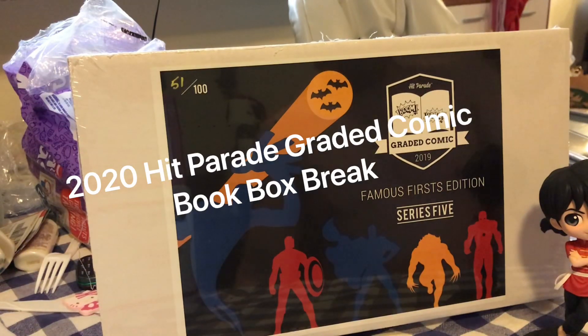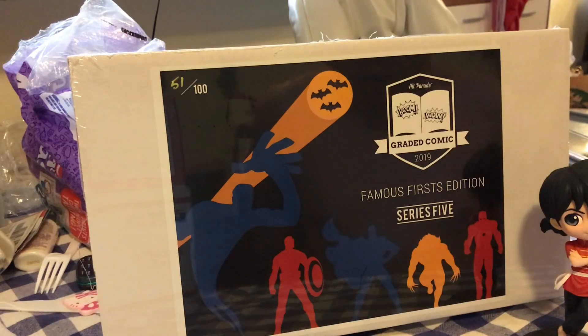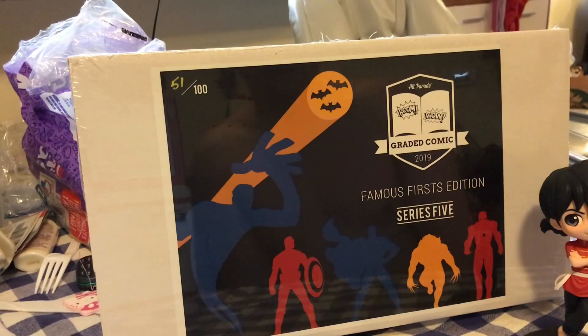Alright, what's going on everybody — we're going to be doing a box break, personal box break. This is a Hit Parade Graded Comics 2019, Hit Parade Graded Comics Famous First Editions Series 5. Picked this up from David Adams Cards. I don't remember what the big hits are in this one, but basically it's one graded comic — usually a first appearance of somebody. Let's open it up and take a look. This one is box 51 of 100.